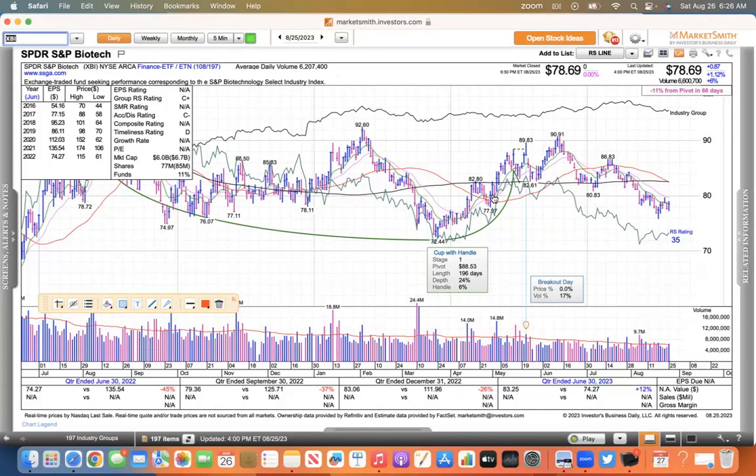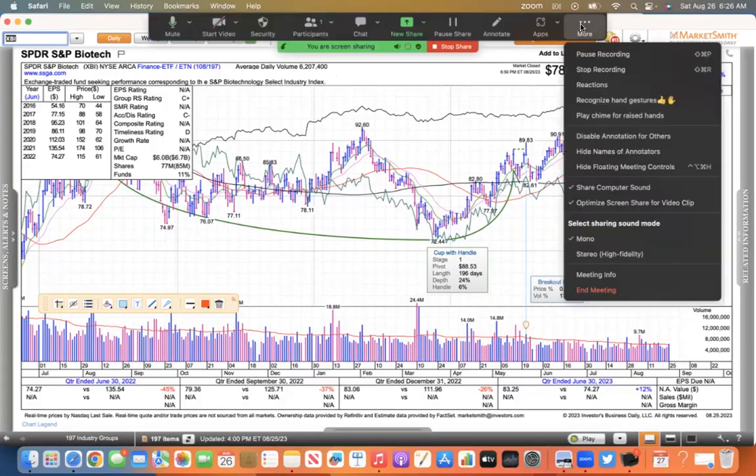Anyway, that's my opinion for today. Thank you for watching at mcstockcharts.com.